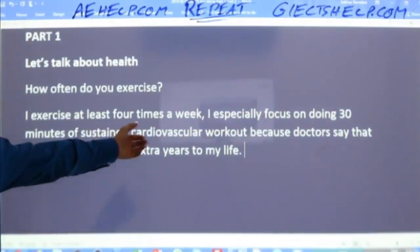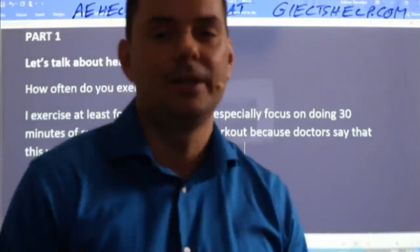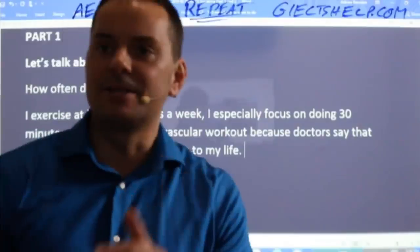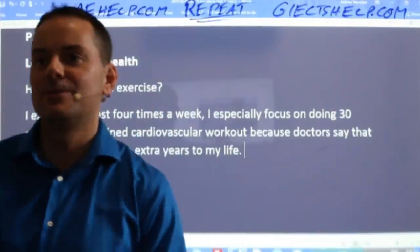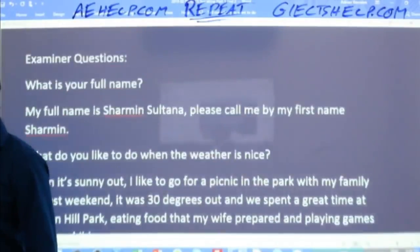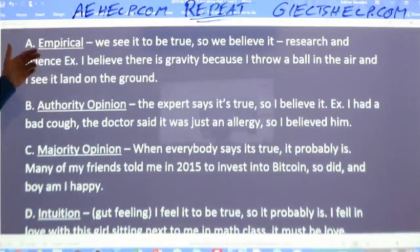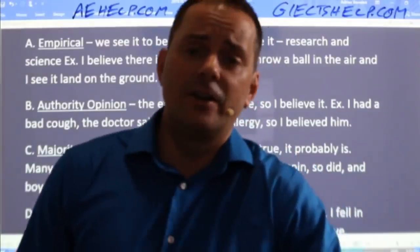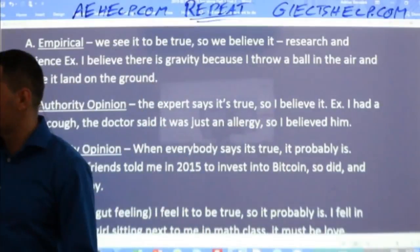There are other ways you could do this. Authority opinion is the first one that comes to mind, but you could also say: 'All my friends tell me that working out two or three times a week is good' — that's majority opinion. Try to switch them up, use different ones for different questions. Also: 'I feel much healthier since I've been doing exercise three or four times a week' — that's intuition. Lots of good ways to do it.